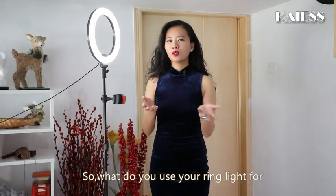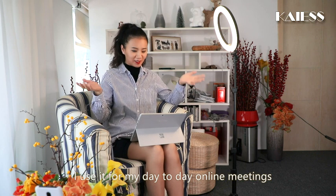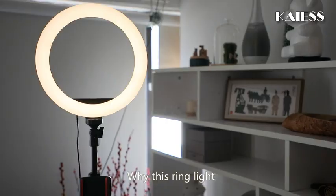So what do you use your ring light for? I use it for my day-to-day online meetings, video shooting, makeup applying, and live streaming.